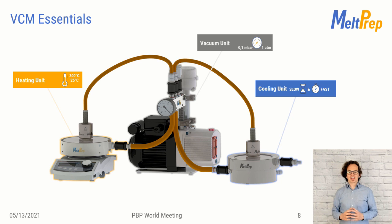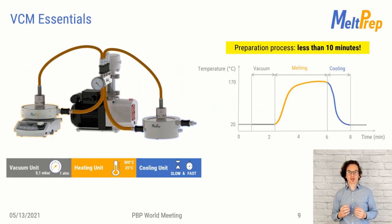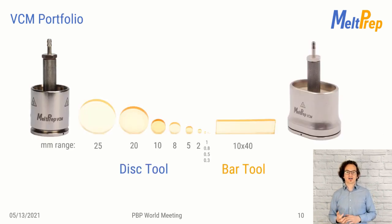Here you can see the entire VCM Essentials again. A typical VCM sample preparation takes less than 10 minutes. Heating takes only a few minutes and can go up to 300 degrees Celsius, making it suitable for most pharma applications. Cooling also takes only a few minutes. At the end of the operation, there is no tedious cleaning required, making the process time-efficient and lossless. The idea of the VCM Essentials is to provide a modular platform where you can process multiple dimensions.